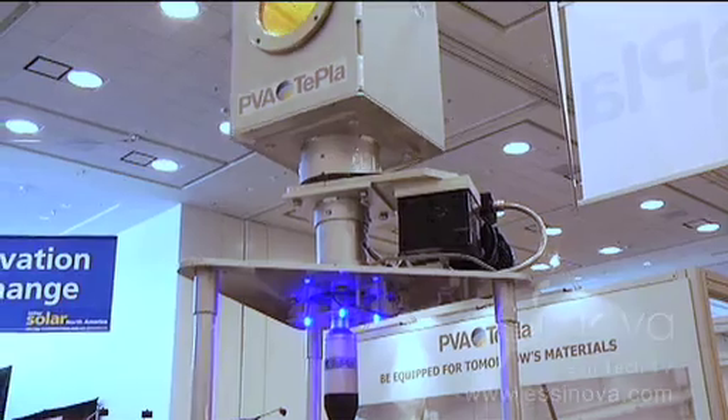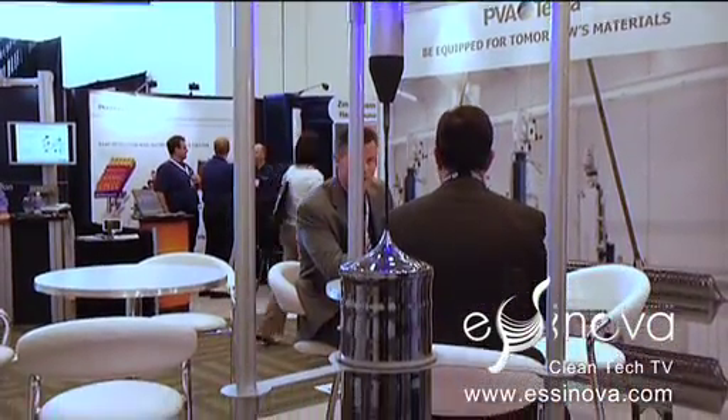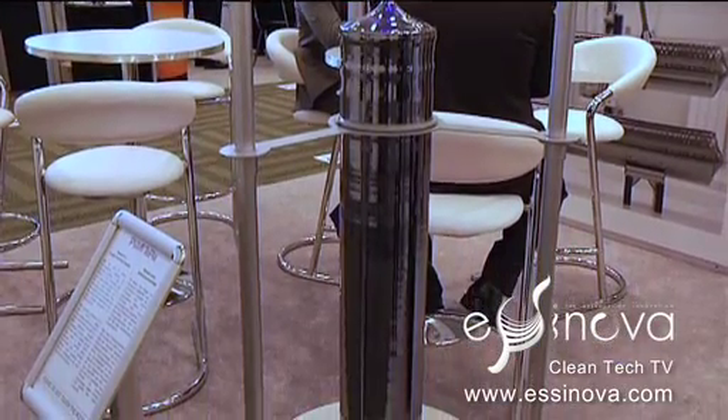We are producing a broad range of crystal-growing systems. Here you see one model of our monopullers, where we pull monocrystalline ingots out of it. Semiconductor has higher specifications regarding quality, purification and so on. Solar is not so high in specifications — it is generally a cheaper system with lower specifications.